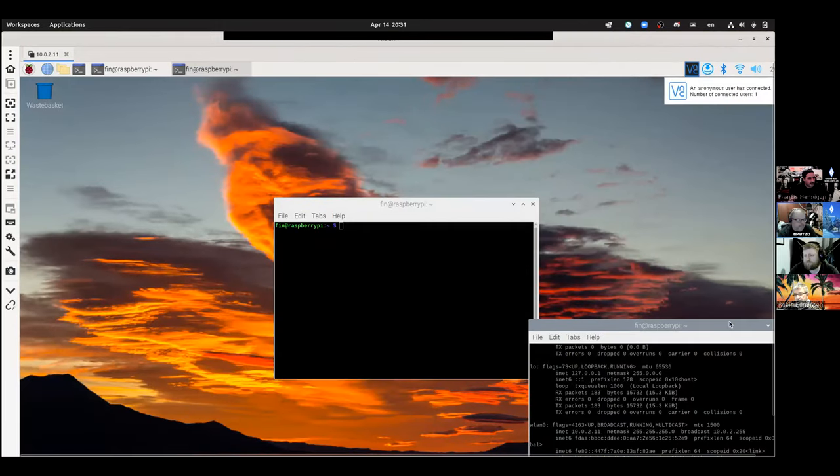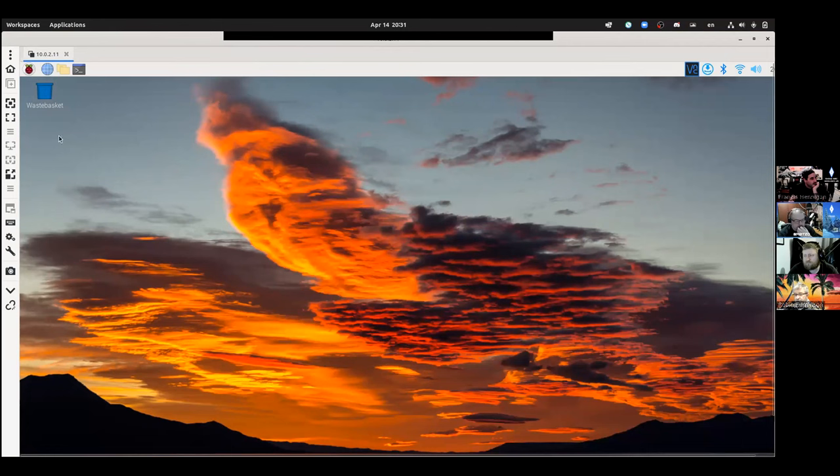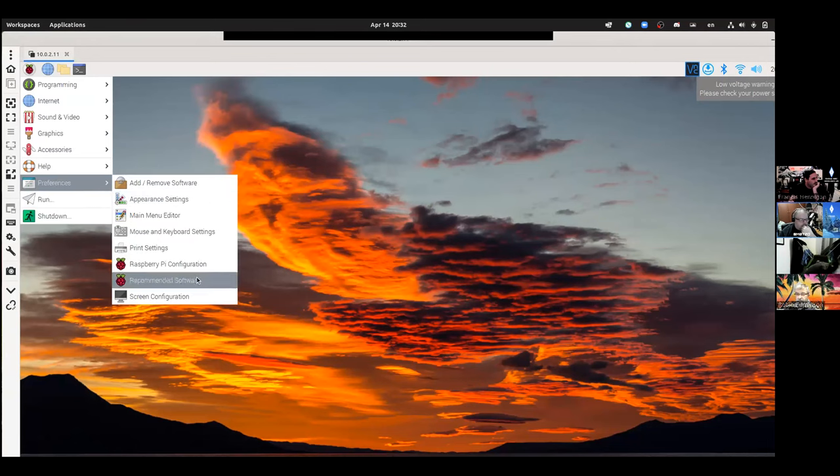After getting remote access, when you first log in to your Pi it's literally a blank canvas with very basic things installed: a web browser, image viewer, some simple coding tools, a media player, and that's about it.